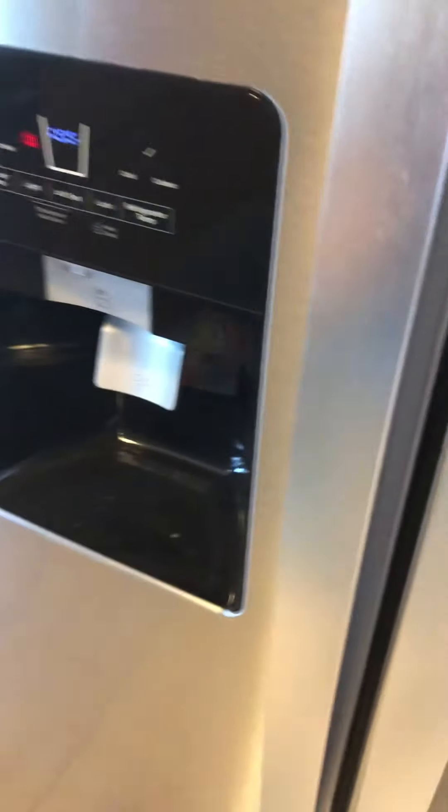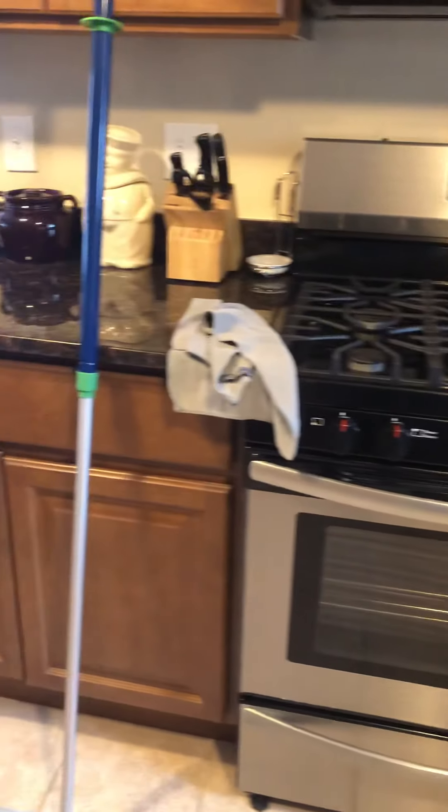This is the stainless steel cloth — it kind of looks like a window cloth but it's a little thicker and more textured. It's great especially on the fridge. Just wipe and look at those fingerprints — they just disappeared!